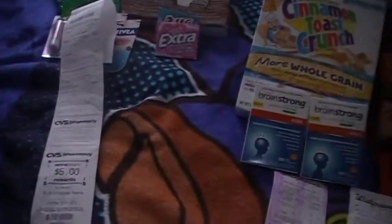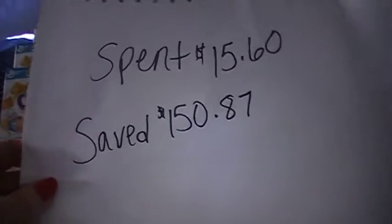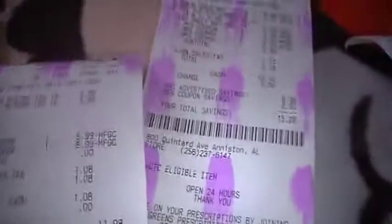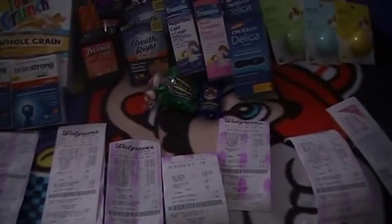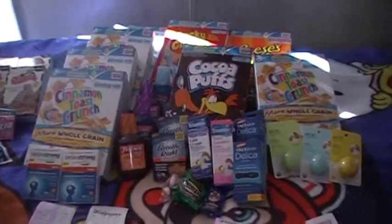At Walgreens, I spent a total of $15.60 and saved $150.87. I went through each receipt and added up my savings — it prints out at the bottom saying 'your total savings.' That's my deal this week, guys. I am stocked up on cereal for a while — the kids are going to enjoy that. Thanks everybody!